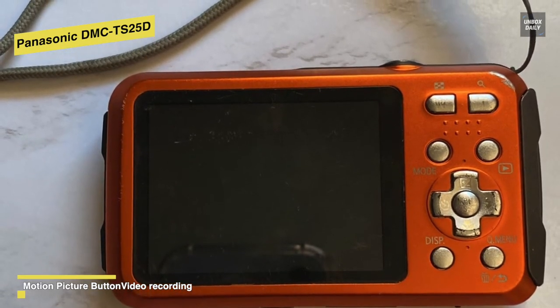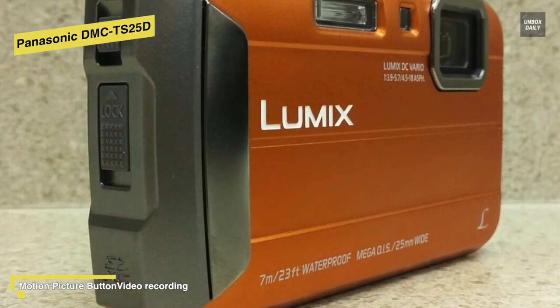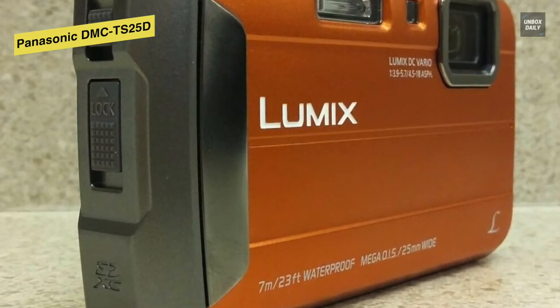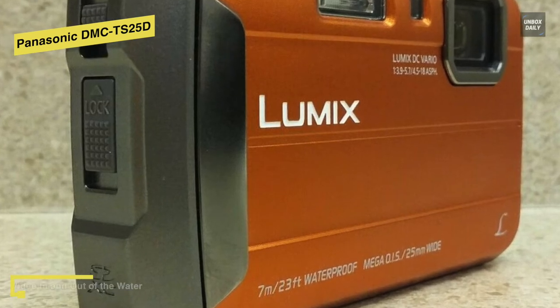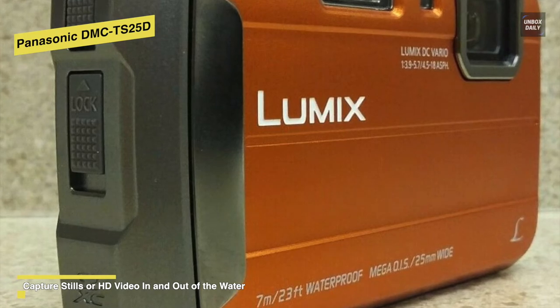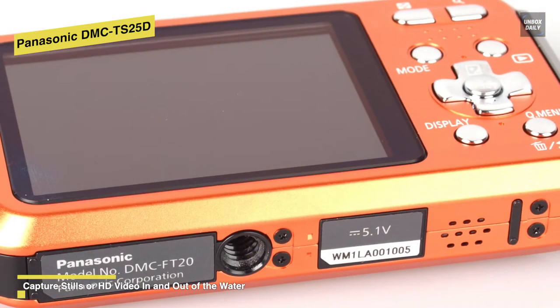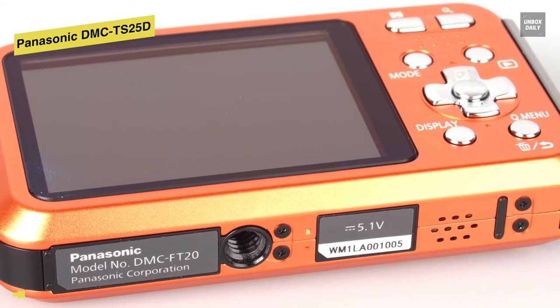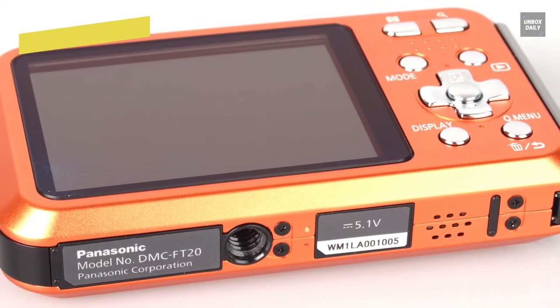It is waterproof to a depth of 7 meters, shockproof from a drop height of 1.5 meters, freeze-proof to negative 10 degrees Celsius, and dust and sand proof. When dirty, the camera can be easily washed off with water. The camera also contains a torchlight for shooting video underwater or at night, and it can simply be used as a flashlight when you're not shooting.